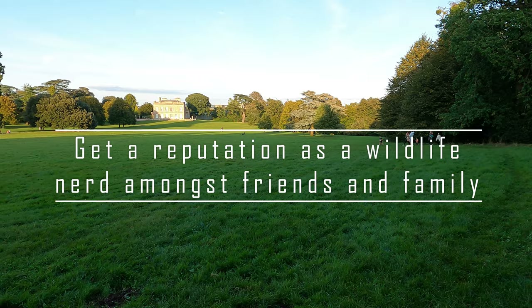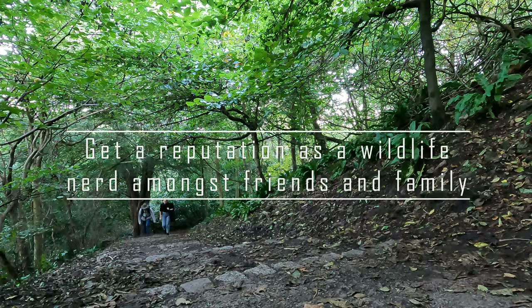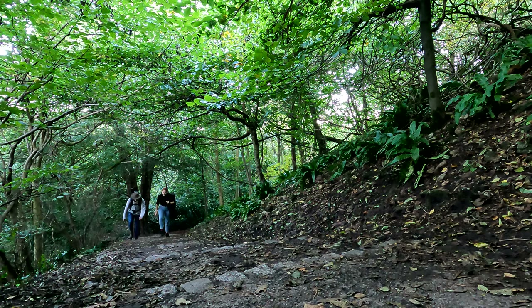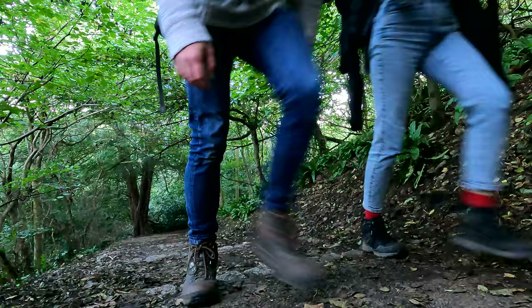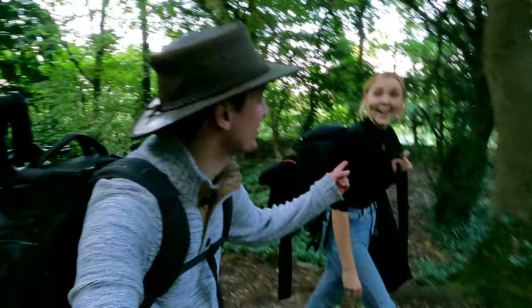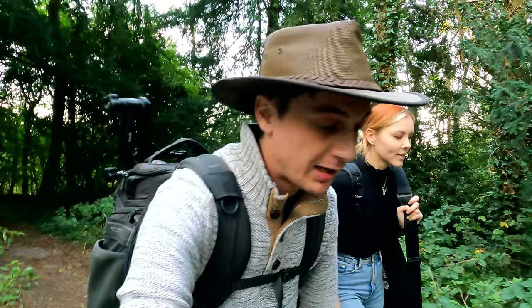Number two: get a reputation as a wildlife nerd amongst your friends and family. Try your best to offer out your services as someone who can solve any wildlife mysteries or settle debates. You will find you get a lot of optimistic questions asking if they've seen something like the last remaining dodo, but occasionally you will find something exciting or equally perplexing, which is usually a very promising sign and can hopefully lead to finding something great to photograph. After that I didn't really think much of it — just a strange bird call I was quite interested in — but Adam and Sarah had just got engaged so we had other things to talk about and more urgent priorities to focus on.